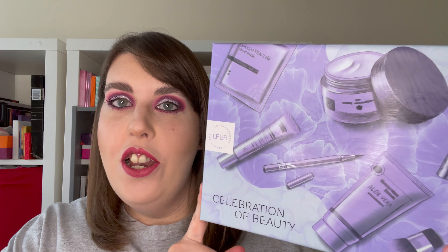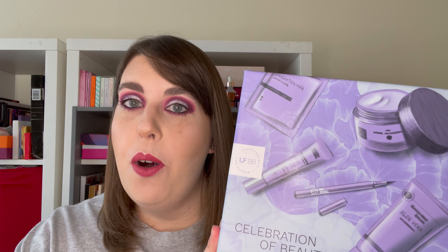Hello and welcome to today's video. I'm going to be unboxing this Look Fantastic beauty box that I won in a giveaway from the lovely Beauty by Zoe — I'll link her channel in the description. I thought it would be fun to unbox it, have a look at everything inside, and maybe check what the products are worth, because sometimes the RRPs in these boxes are astronomical.